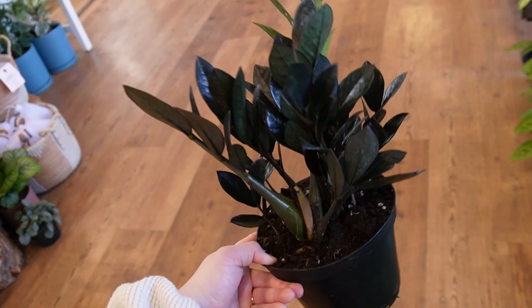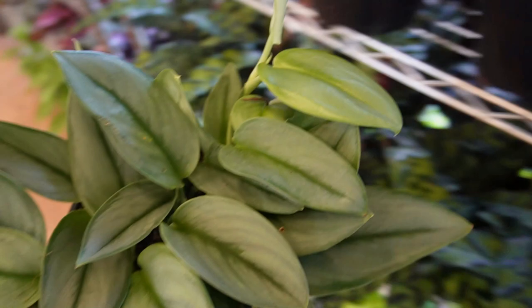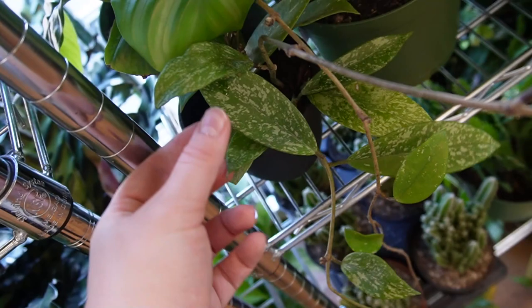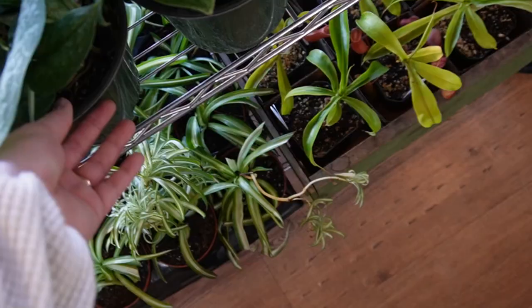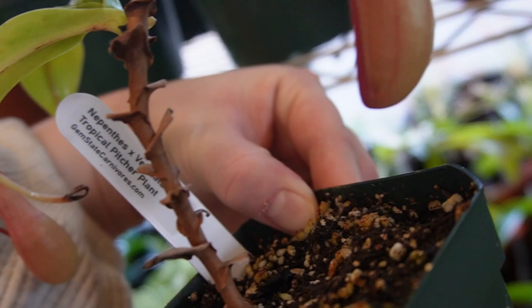We have a ton of these raven ZZs — they're so dark they're not even absorbing my light. And then we have a ton of scindapsus treubii moonlight, which is my first time actually seeing one in person. People always scoop them up before I get there. These are $42. I keep coming back to this one specifically — it really looks like a ring sand to me. Then we have calathea orbifolia hiding right behind it. Down here we have a ton of little pothos: a little pearls and jade, some marble queens, some neon.